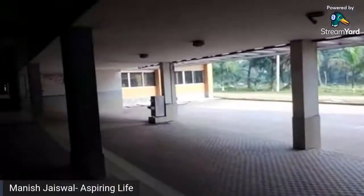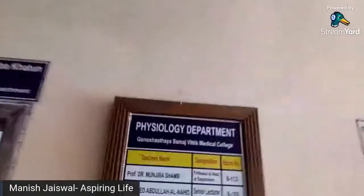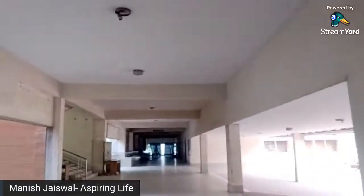This is how big the departments are. We are going towards the Biochemistry department and Physiology department. Biochemistry and Physiology are very important subjects in the first professional examination, and the students are studying on this campus. You can see the list of teachers. Biochemistry and Physiology are on the ground floor, and the Anatomy department is on the first floor.